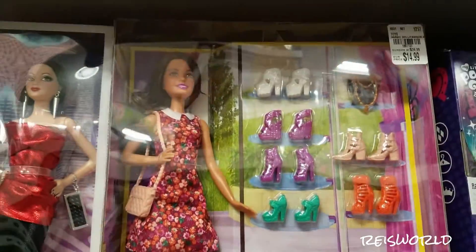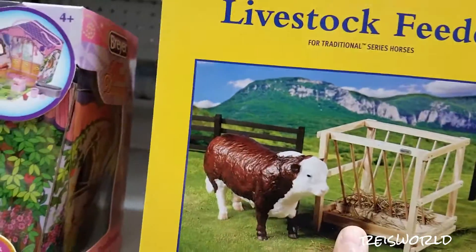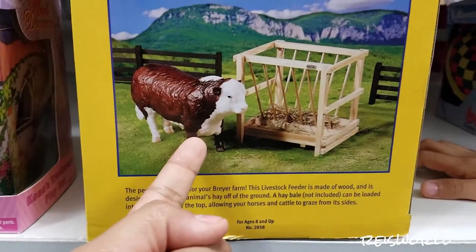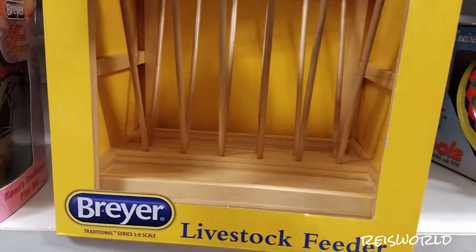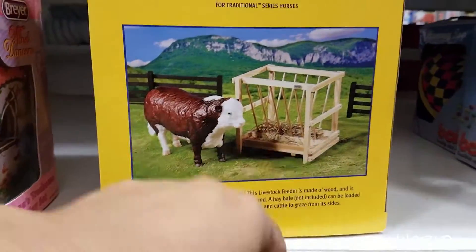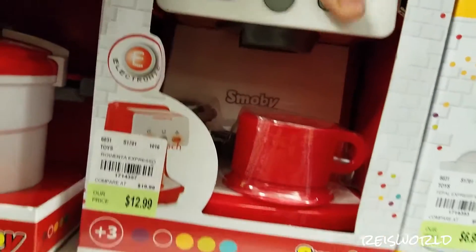Look at this — livestock feeder. Which one? A livestock feeder? It's a feeder. It's for a toy — like if you collect these diecast toys, this is a feeder for it. Did you see the feeder for diecast toys? It's made out of wood too.